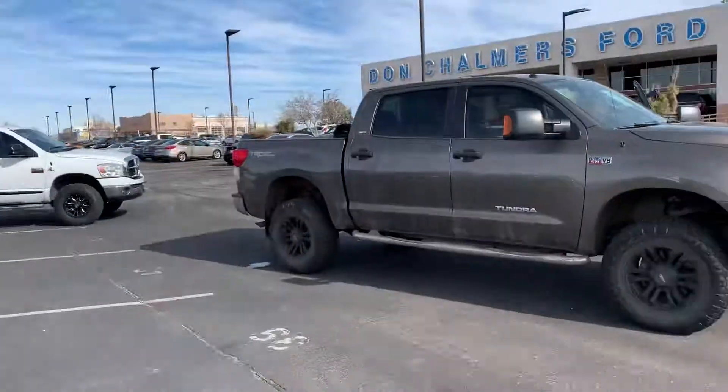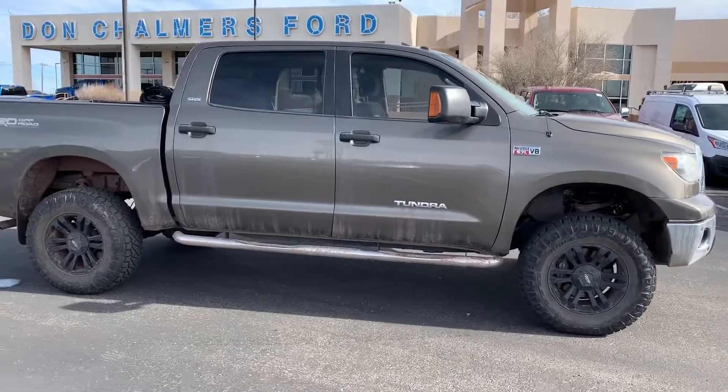Hey there, Andrew Bruce Lee here at Don Tremors Ford. Just wanted to send you a quick video on that 2010 Toyota Tundra I was talking to you about. This one here has roughly about 84,000 miles on it.